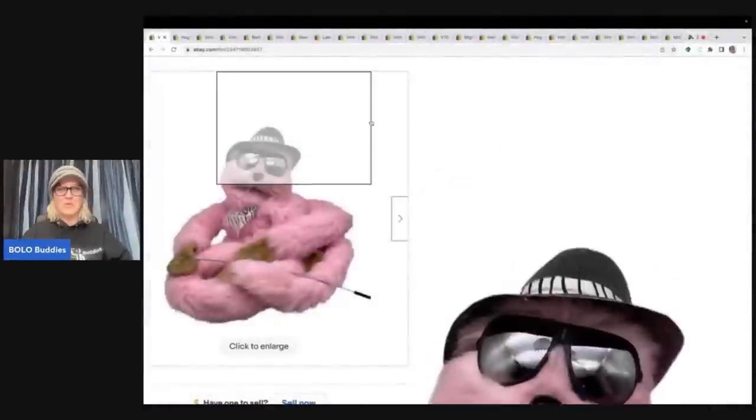The first item I sold is this vintage Mopkins full body puppet — pink fur, sunglasses, hat. This guy is fantastic. I picked him up at a garage sale for five dollars and sold him for a best offer of $48.88 plus shipping. I source really cheap, as you'll see throughout this video. Let me know in the comments: do you spend a lot or do you source cheap?